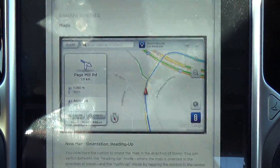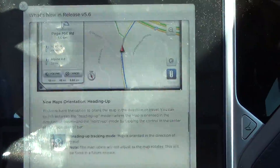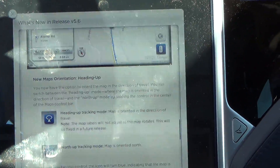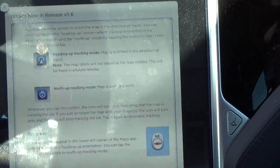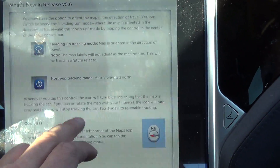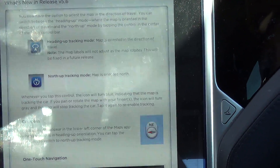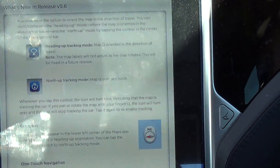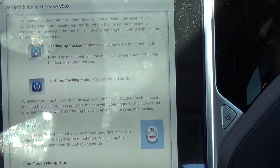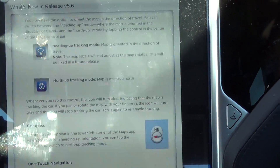New maps orientation — heading up. You now have the option to orientate the map in the direction you travel. You can switch between heading-up mode, where the map is oriented in the direction of travel, and north-up mode. Tap in the center of the maps control bar.